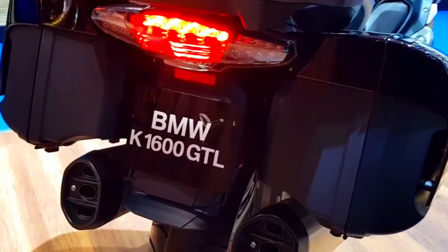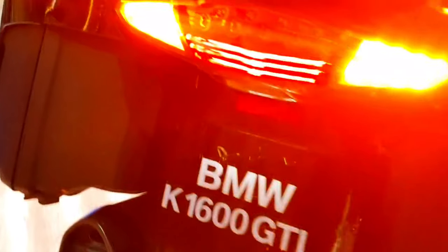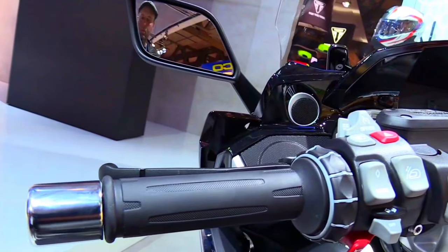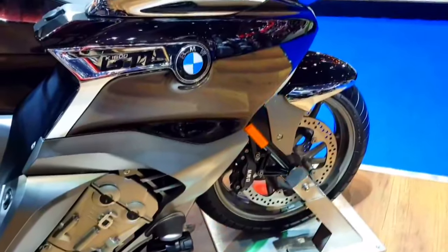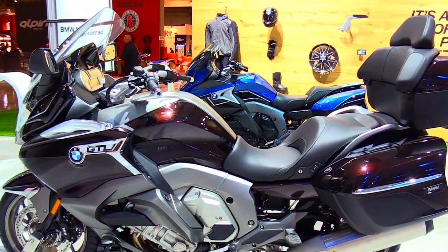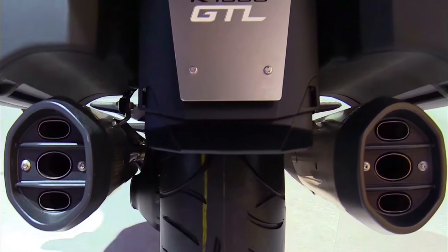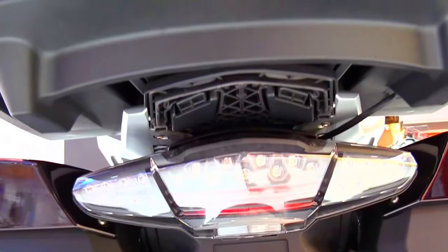The 2025 BMW K1600 GTL represents the pinnacle of luxury touring motorcycles, blending cutting-edge technology, powerful performance, and unparalleled comfort. With its refined design, advanced features, and enhanced touring capabilities, the K1600 GTL is set to provide riders with an exceptional long-distance experience. For those seeking the ultimate in motorcycle touring, the 2025 BMW K1600 GTL is the machine that promises to deliver excellence on every journey.